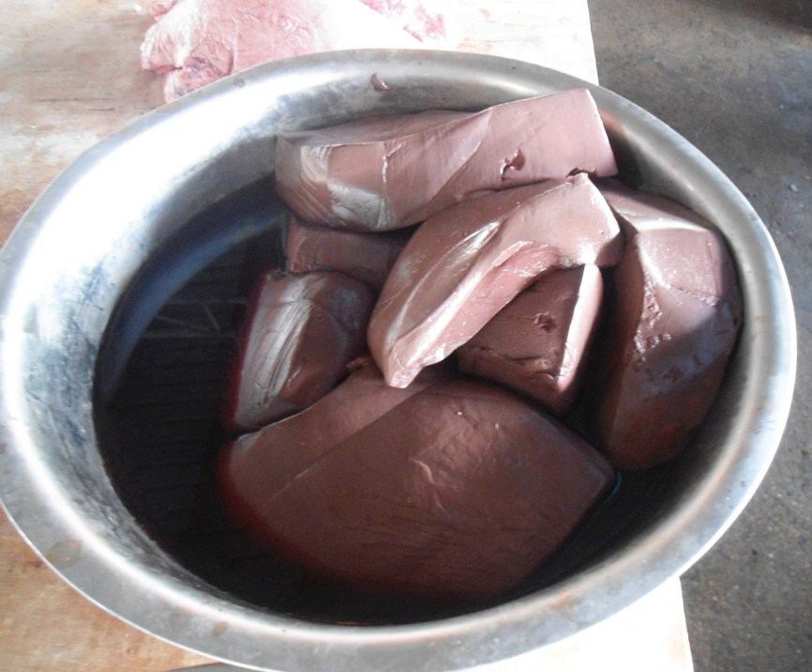In China, there are recipes like pig blood curd congee, which is pig blood curd in congee, and Mao Shui Wang — a Sichuan dish served with pig blood curd, part of the cow's stomach, luncheon meat, eel, some form of intestine, and bean sprouts in Sichuan-style spicy soup.